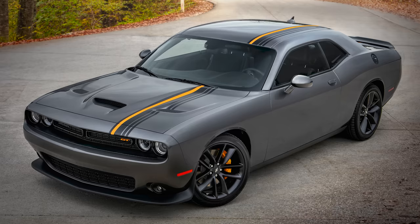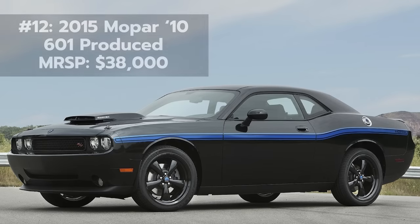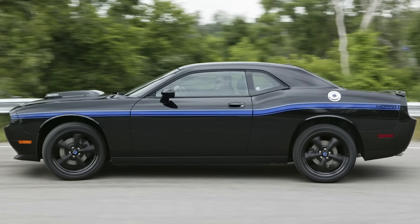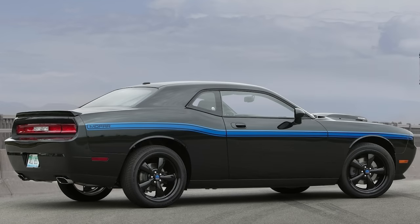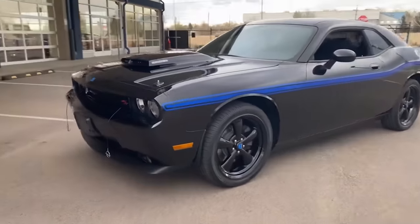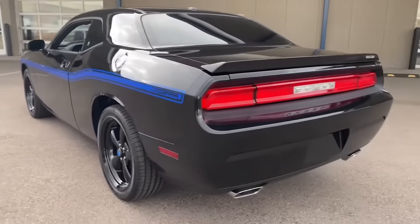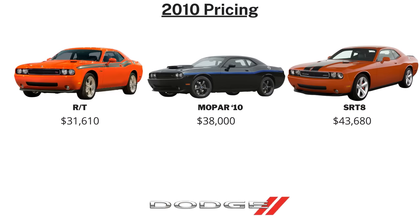So now on to the list. We'll open with the 2010 Mopar 10 Challenger. Each year since 2010 they have produced a limited edition factory-produced Mopar-modified vehicle. This was the first one, based on the Challenger R/T, and there were just 601 of them built in total — 500 going to the US and the rest to Canada — all finished in brilliant black. The price tag was around $38,000 for a car with the five-speed automatic and $39,000 for the six-speed manual, sandwiched between the R/T at $31,610 and the SRT at $43,680.